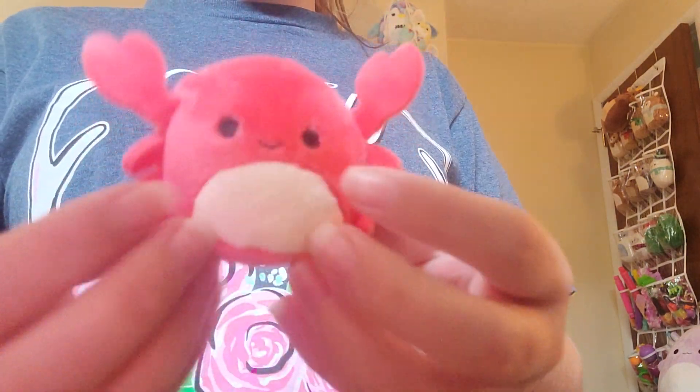We have Carlos, the little red crab. His claws look huge.